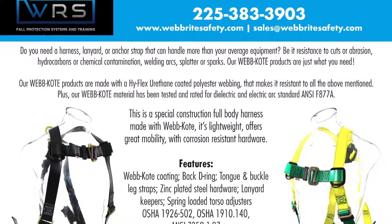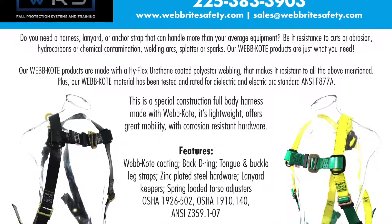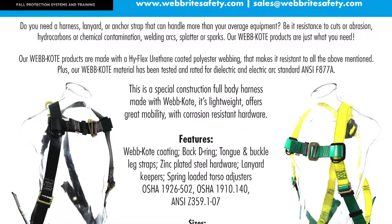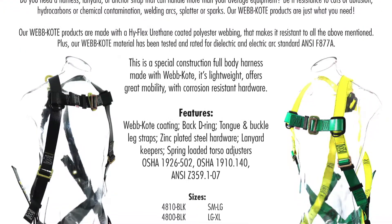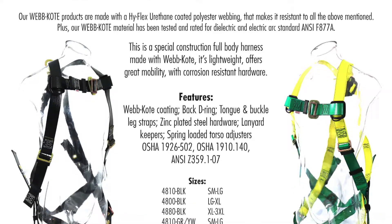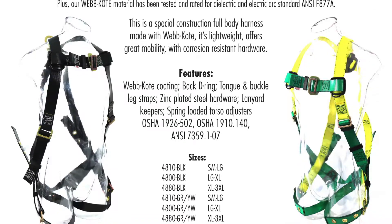Do you need a harness, lanyard, or anchor strap that can handle more than your average equipment? Whether it's resistance to cuts or abrasion, hydrocarbons or chemical contamination, welding arcs, splatter, or spark — our WebCoat products are just what you need. Our WebCoat products are made with a high flex urethane coated polyester webbing that makes it resistant to all the above, and our WebCoat material has been tested and rated for dielectric and electric arc standards.